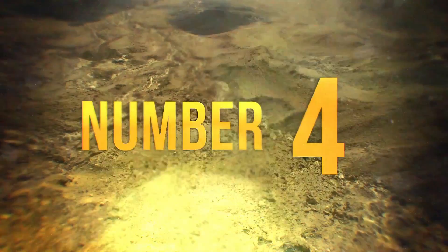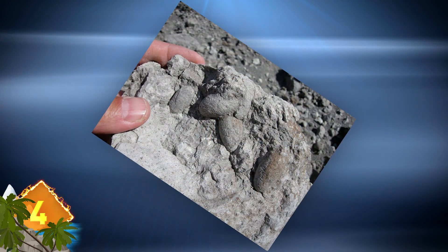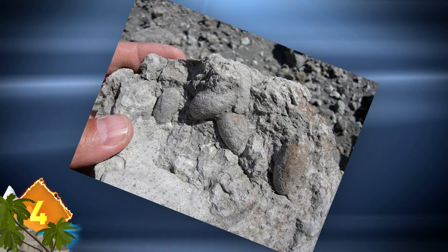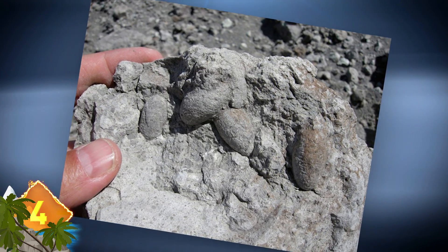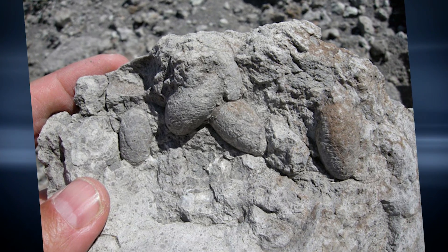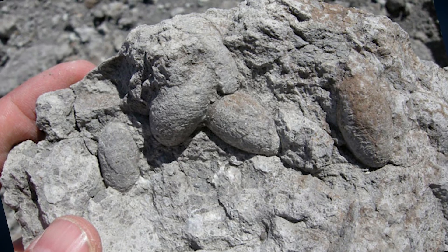Number 4: Paleontologists call prehistoric wasp cocoons, like the ones seen here, trace fossils. They appeared in what is today Montana and can date back some 75 million years. The ancient wasps that created these cocoons burrowed close to dinosaur nests and preferred drained lands and a rather dry environment, much like their modern-day counterparts.